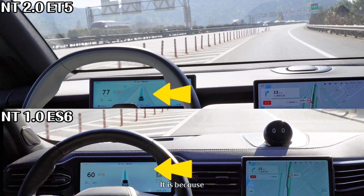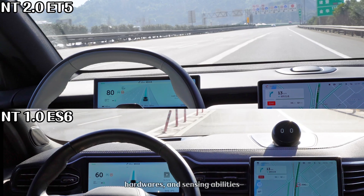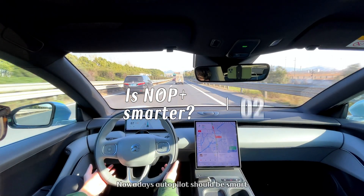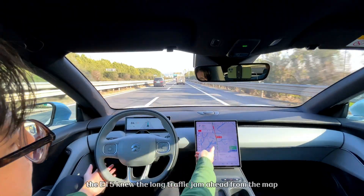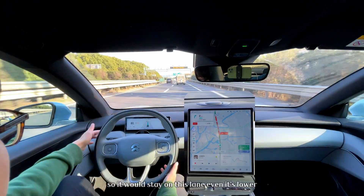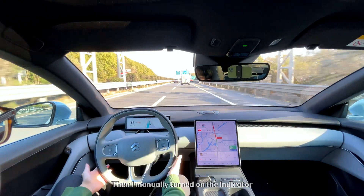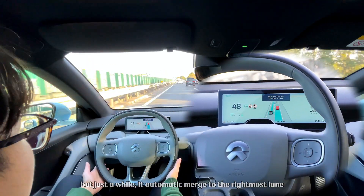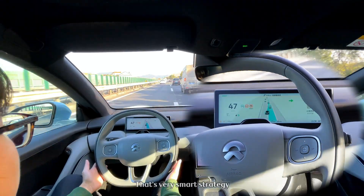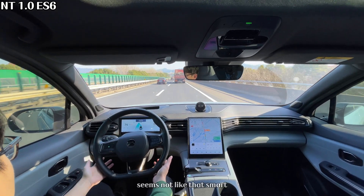This is because the NT 2.0 models have much higher autonomous driving hardware and sensing abilities. Autopilot should be smart — in this scenario, the ET5 knew there was a traffic jam ahead from the map, so it stayed in this lane even though it was slower. Then I manually turned on the indicator, but shortly after it automatically merged to the rightmost lane in advance to take the exit. That's a very smart strategy. However, the NT 1.0 ES6 did not seem that smart.